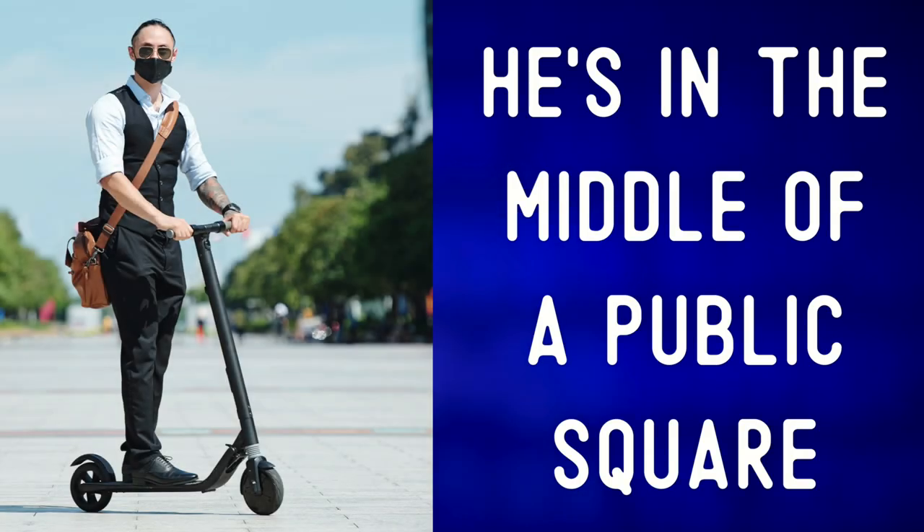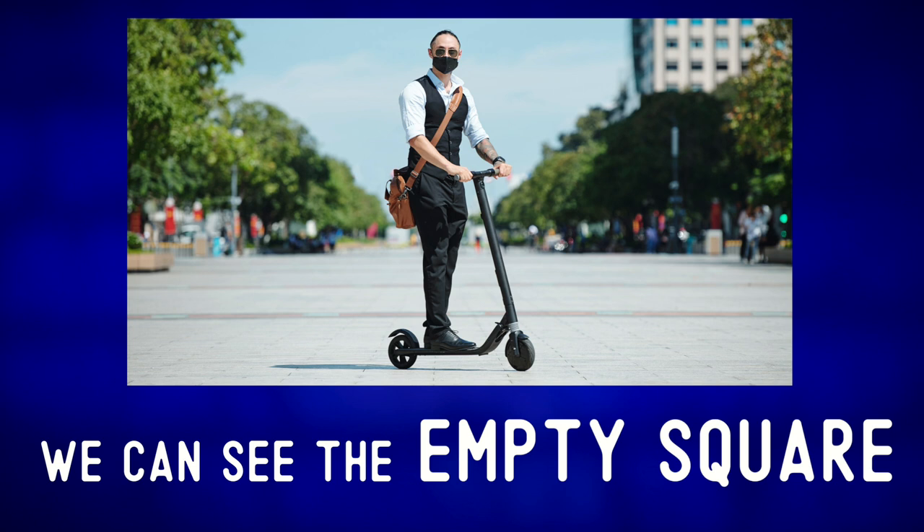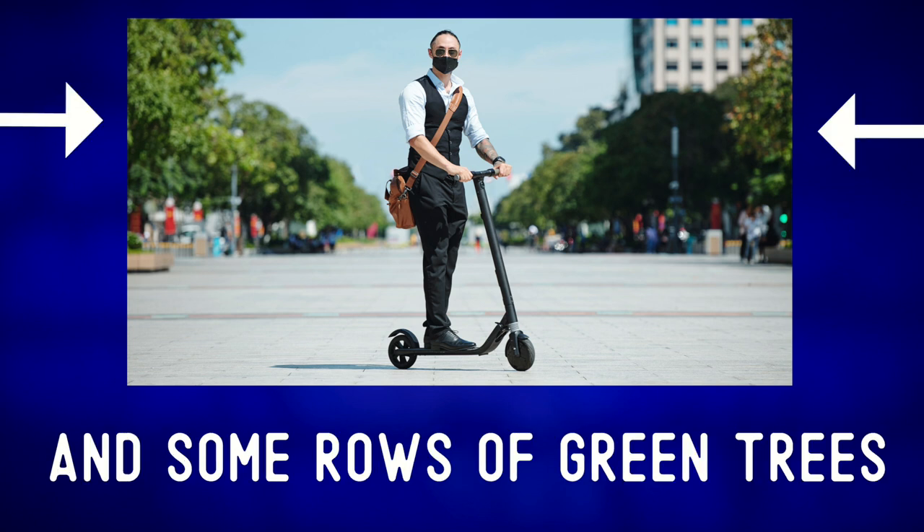He's in the middle of a public square. In the background, we can see the empty square and some rows of green trees.